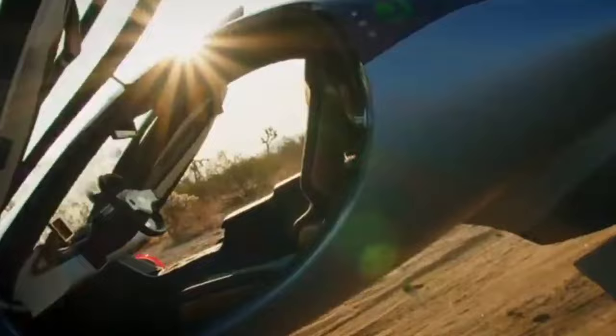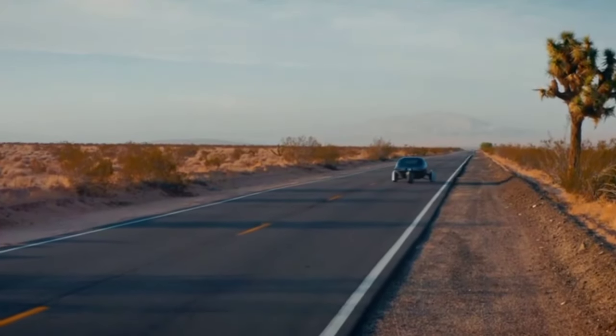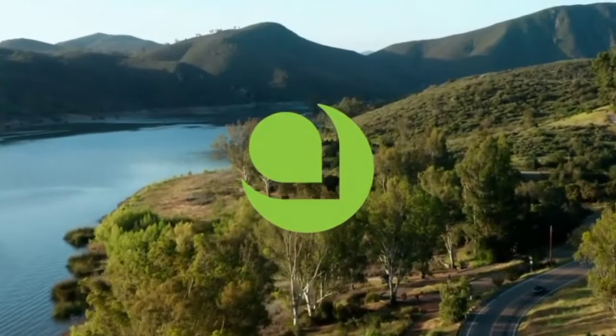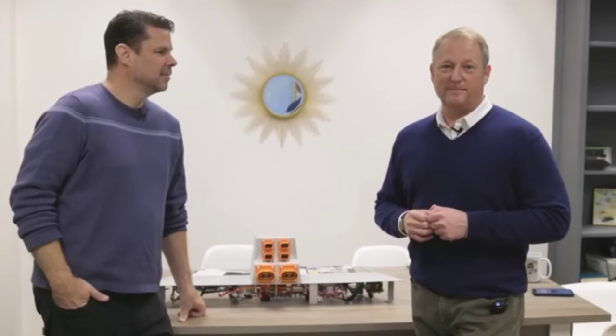This capability is poised to revolutionize how we manage our energy needs, offering flexibility, resilience, and efficiency. One of the most remarkable aspects of Aptera is its built-in solar panels, which can generate up to 40 miles of range per day. This feature alone makes Aptera stand out in the EV market, but combined with bidirectional charging, the potential benefits are even greater.